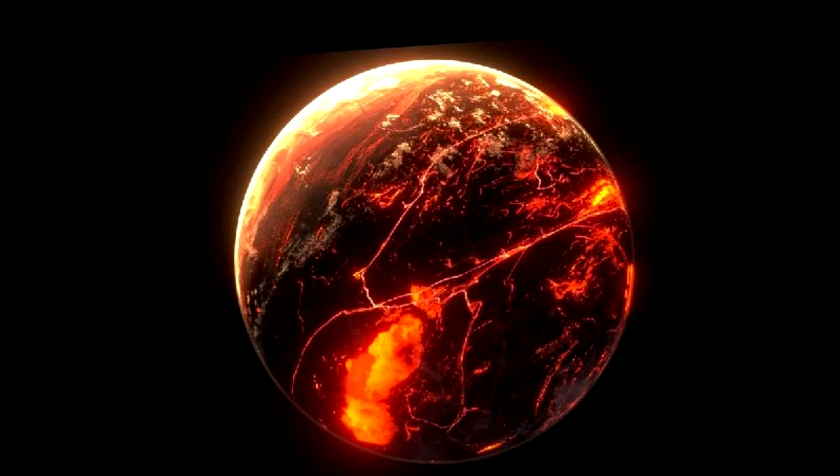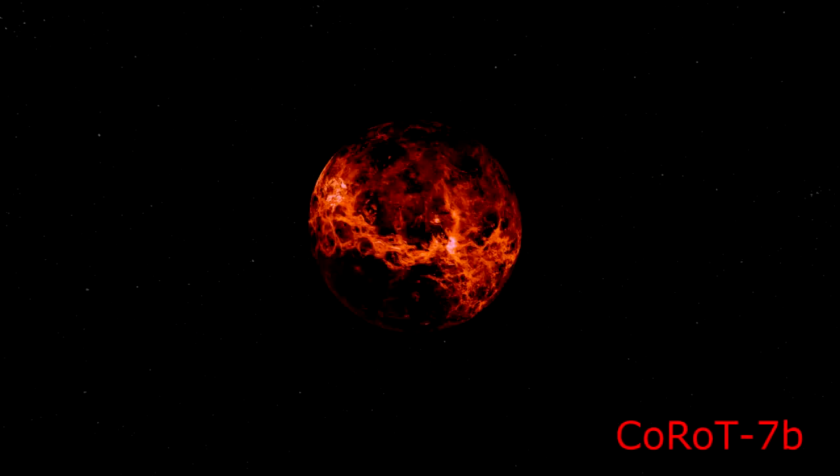COROT-7b isn't the spot to be. For starters, its atmosphere is loaded up with minerals that form rock clouds. These clouds send stones and small rocks tumbling from the skies as though they were rain. Even if people figured out how to endure that, they would be pulverized by the madly sweltering surface temperature of the exoplanet.